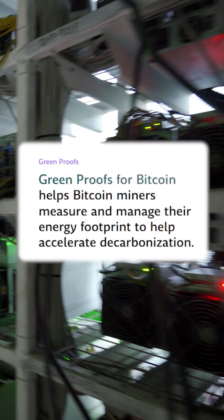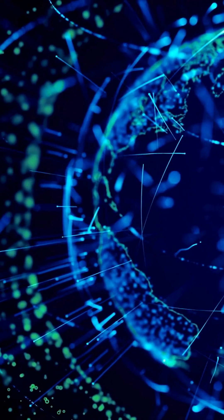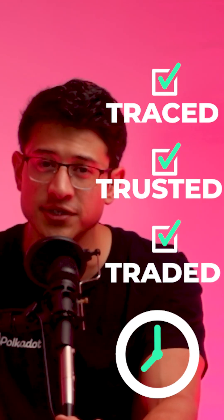Even Bitcoin miners can now show their energy is actually clean. EnergyWeb's tech is already live in Australia and expanding across the UK, US, and beyond. For the first time, clean energy as an asset has the true potential to be traced, trusted, and traded all in real time.